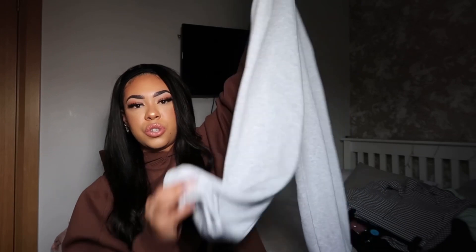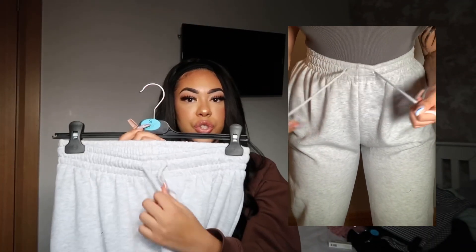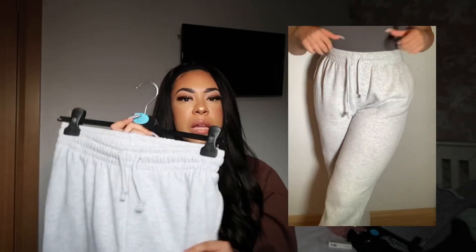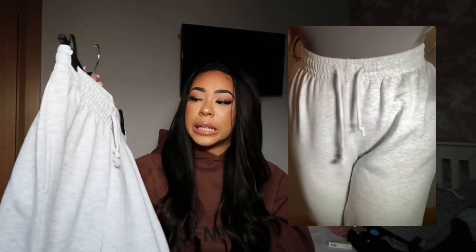I bought these gray tracksuit bottoms because tracksuits are my life. They have cuffed hems, a light wash gray, and a drawstring to pull in - they fit so good, I'm obsessed. I should have got a few pairs because after washing they can get those little fabric balls. I do size down in Penneys joggers because their sizing is weird. Normally I'm a size 12 in any shop, but for Penneys joggers I size down.